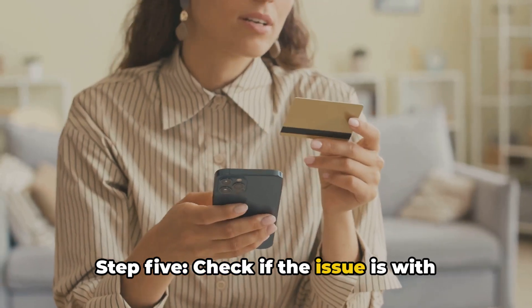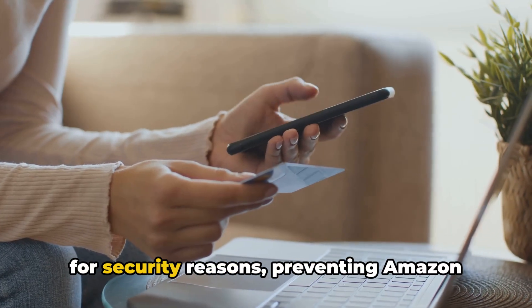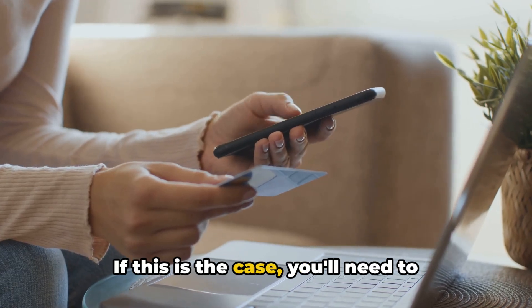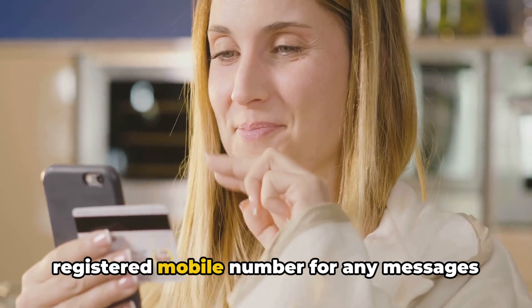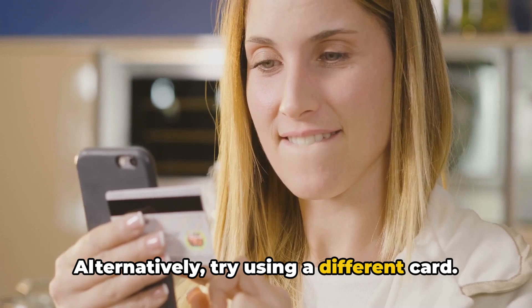Step 5: Check if the issue is with your debit card. Sometimes your bank may block your card for security reasons, preventing Amazon from accepting it. If this is the case, you'll need to unblock your card before your payment can be processed. Contact your bank or check your registered mobile number for any messages from the bank. Alternatively, try using a different card.